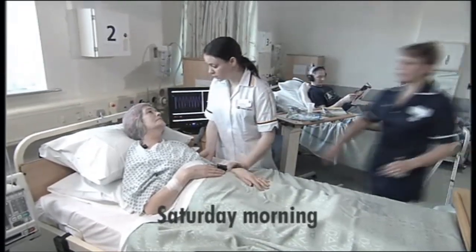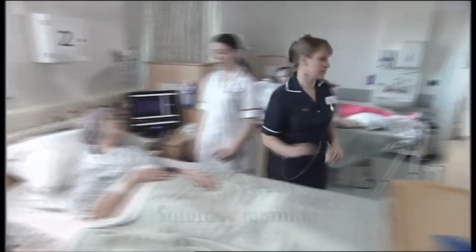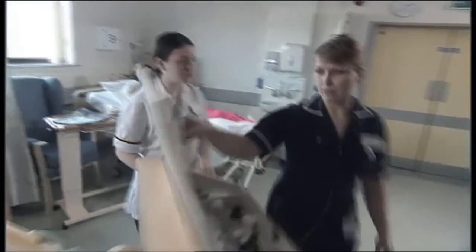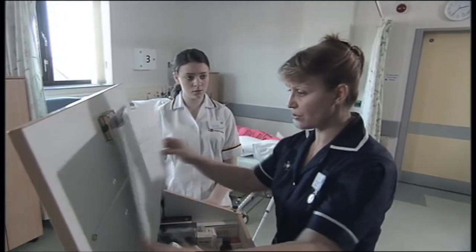Mildred, are you all right? Have you got some pain, Mildred? We'll get you some tablets, we'll get it sorted. I did try and tell the doctor she wasn't looking comfortable. No patients look comfortable when they've had a major surgery, nurse. Haven't they taught you that yet?